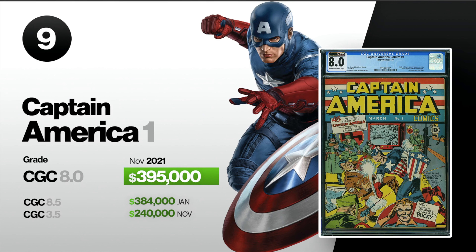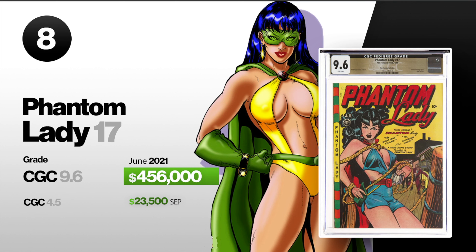Number eight, we got Phantom Lady 17. Now this is not her first appearance or anything like that, but this is a classic iconic cover that people seem to really love. It was also used in the Seduction of the Innocents. A CGC-graded 9.6 in June sold for $456,000, and also in September a 4.5 sold for $23,500.